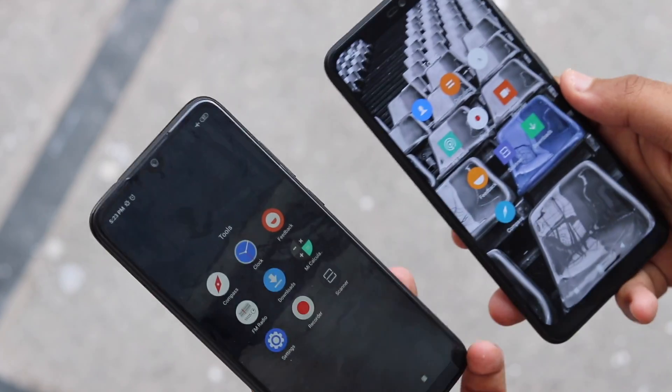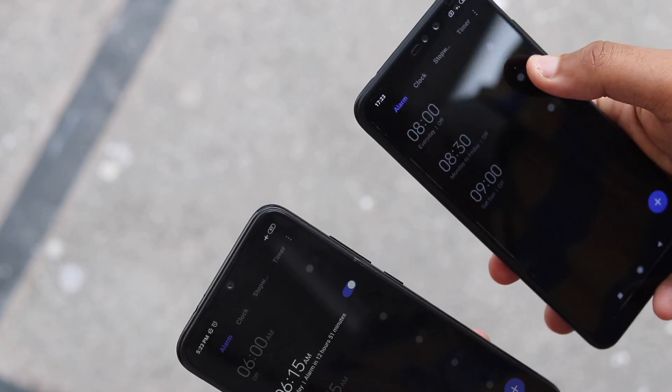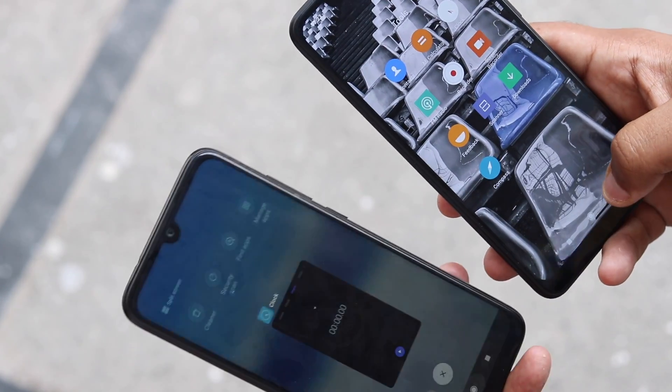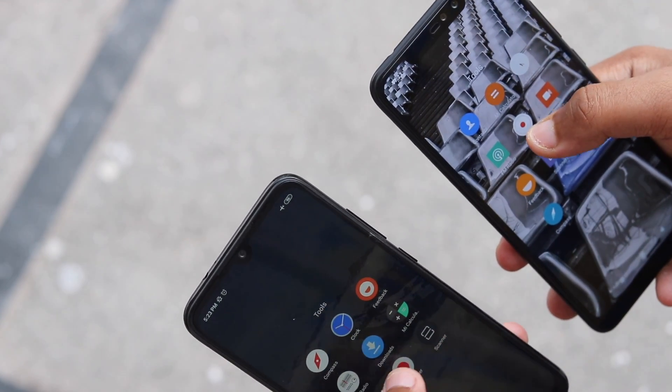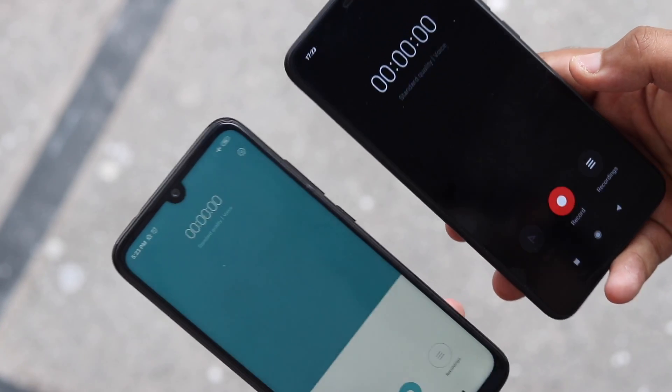Xiaomi, in its official forum, has announced that it will be introducing one of the most requested features to its MIUI 10, which is a system-wide dark mode. Xiaomi has branded this feature for MIUI users as the dark side of MIUI, and has announced that it has already started rolling out the feature for the supported devices.